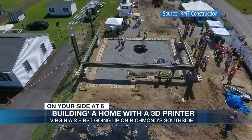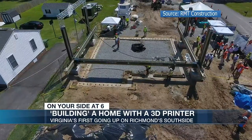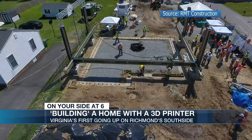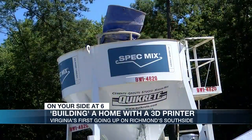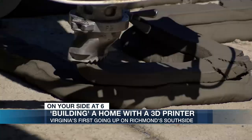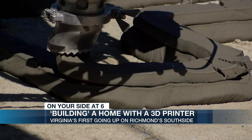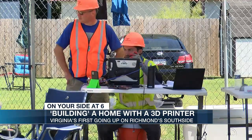Thursday morning, the massive piece of technology used concrete to help build a 1,500 square foot home with three bedrooms and two bathrooms. It's a home where your walls are made out of concrete instead of wood. It's mixed in a mixing bowl, from there it goes through a tube into a printer head, and basically that printer head is programmed to go around and print along the wall system. The process to build these walls takes about 15 hours but requires less labor and fewer materials than your standard job.